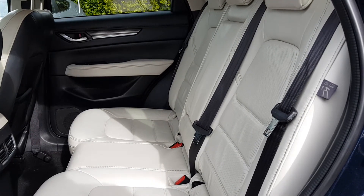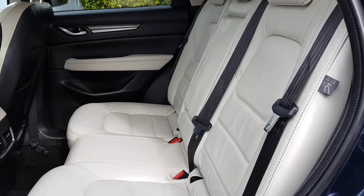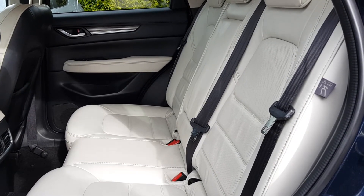In the rear of the car, you have your stone leather interior, ISOFIX, one on each side, armrest in the middle with USB ports for charging phones, rear ventilation, and privacy glass.